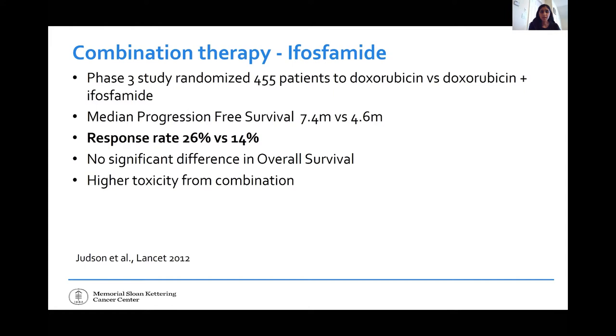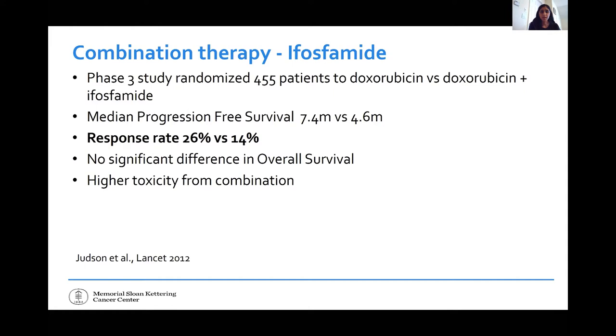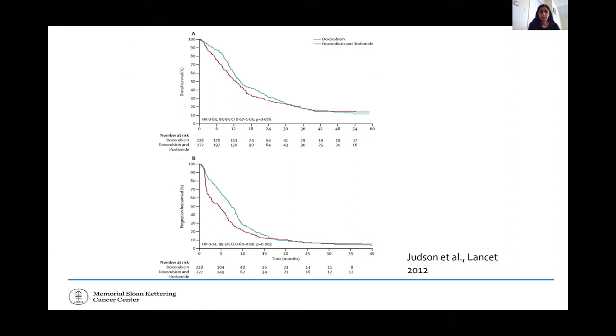The first landmark study I wanted to discuss was by the Europeans combining ifosfamide with doxorubicin. The response rate essentially doubled to 26%, and there was an improvement in progression-free survival. There was no difference in overall survival, probably because patients later received ifosfamide or other drugs. There is also higher toxicity when giving the drugs together. On the Kaplan-Meier curve, the top graph shows overall survival and the bottom shows progression-free survival — doxorubicin alone in red, doxorubicin plus ifosfamide in blue.